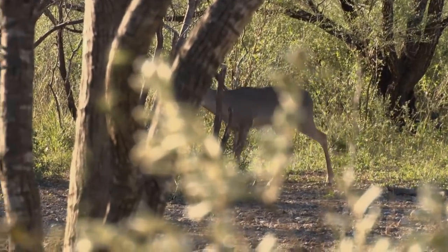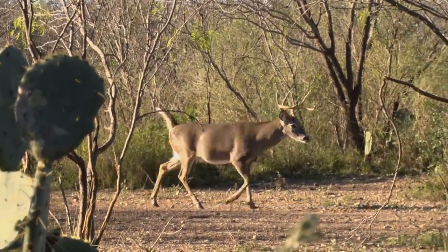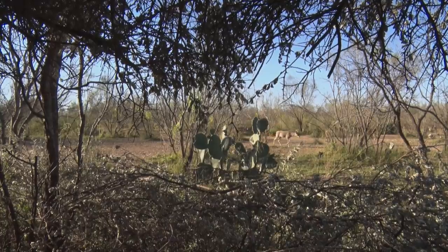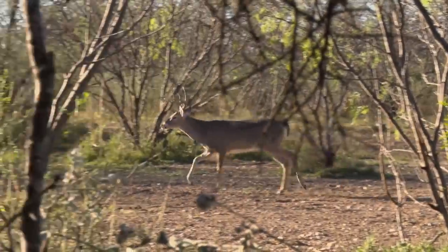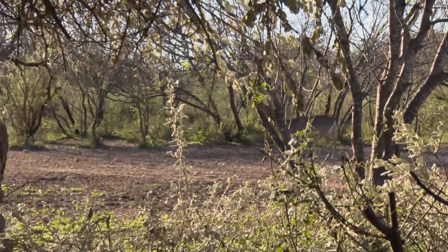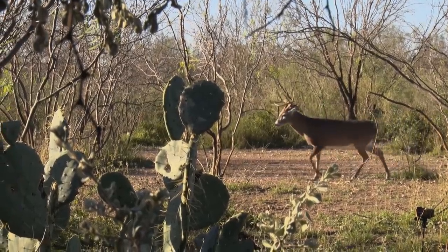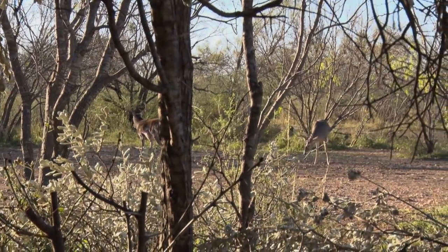We get into the blind, get all set up, and we couldn't have been there more than 10 minutes when this little four pointer came out. Next thing you know, a couple of does come out, and then the bully comes back — walking around, pushing everybody around. The bully's standing right out in front of us when this bigger deer comes in. Right away the bully's all puffed up, and all of a sudden his head goes down and he starts cowering to this guy. So we know who's in charge now.